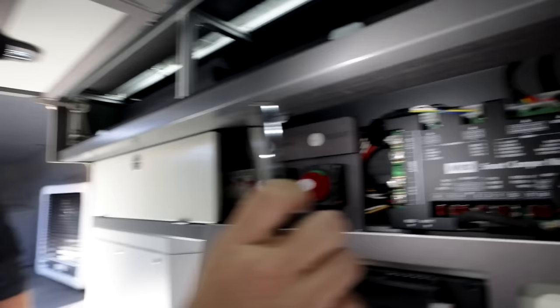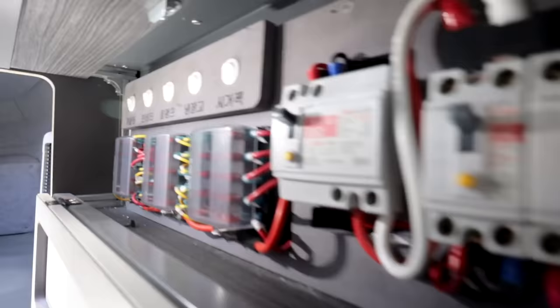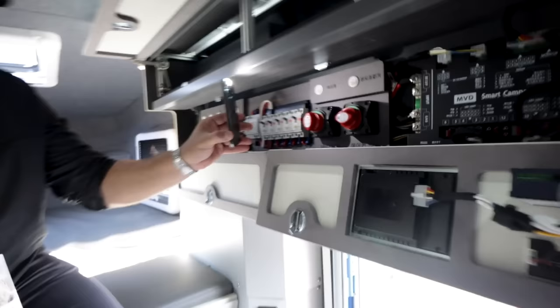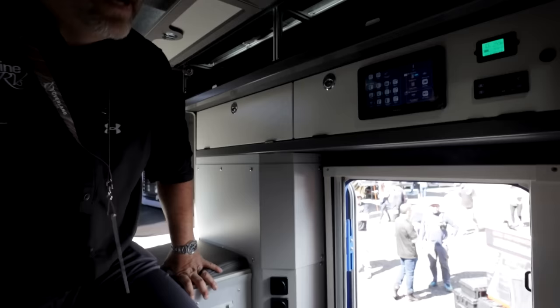I love the redundancy in here. There's your switches, all your fuses, emergency shutoffs, and disconnects for the batteries right here. Look how clean all of this is — everything is very easily accessed, clean, and neat. Big shout out to the tech guys; I had dinner with them last night. Great guys.